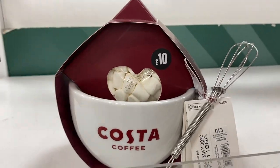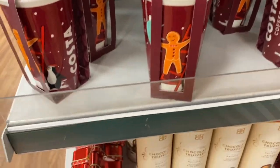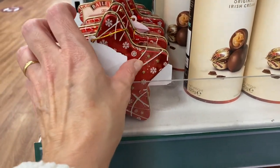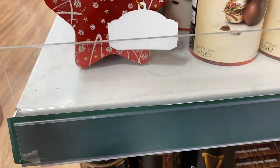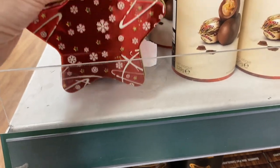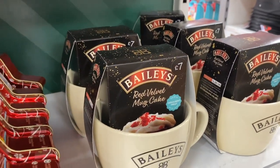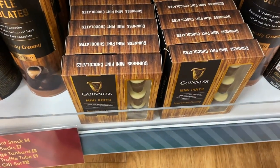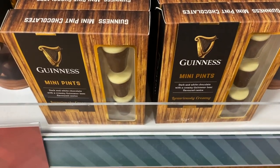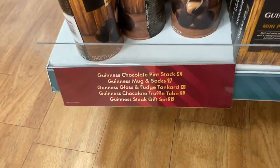Around the other side they had Costa Coffee gift sets — a travel cup gift set for £10. Baileys chocolates in a beautiful star tin, a few Baileys gift boxes, chocolate truffles, and a red velvet mug cake mix with a Baileys mug for £7. There were also Guinness gift sets — Guinness truffle chocolates, little mini pint chocolates, and a Guinness glass for £8.